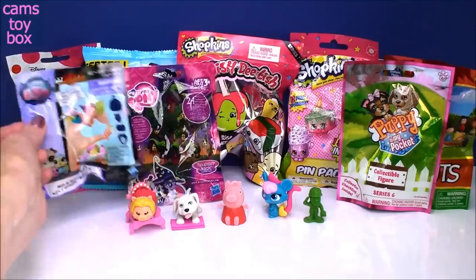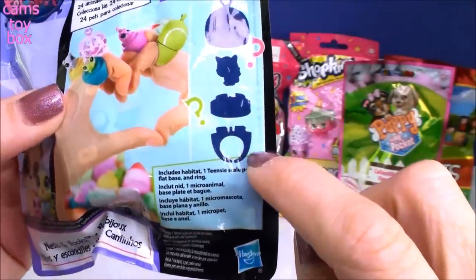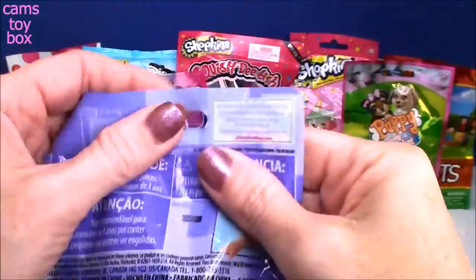Next is from Littlest Pet Shop — a Nest and Nooks collection. It comes with a little ring; it's stackable and you can put your pet inside and then put the cover on. Super cute!